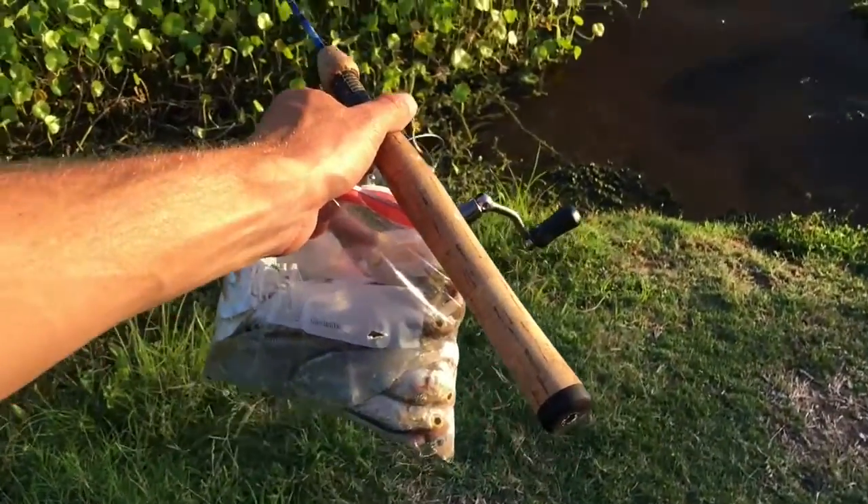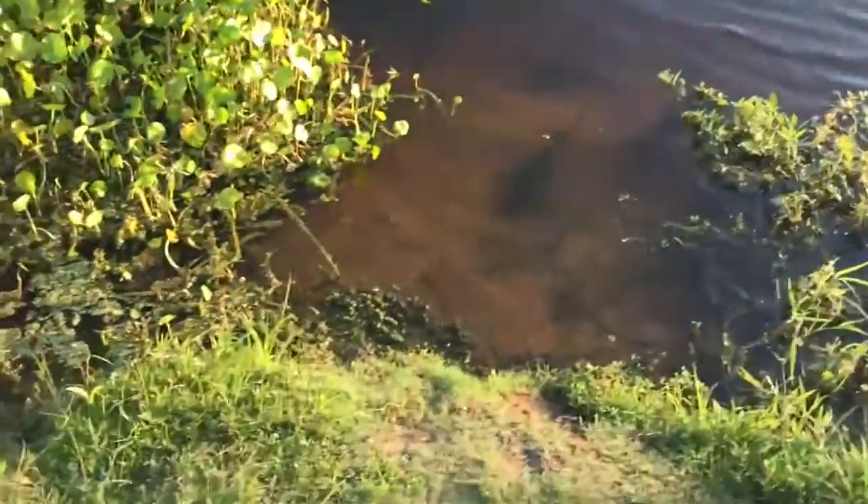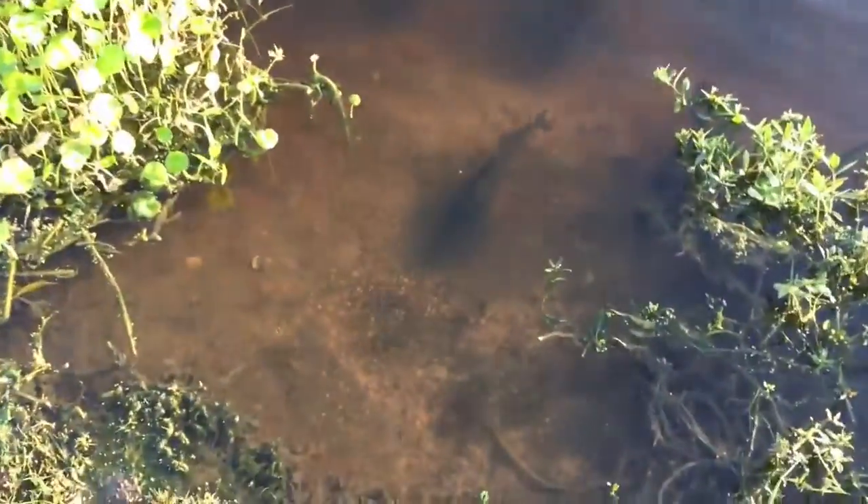What's up guys, I'm down here feeding the fish. Got the shad, got the feeding rod, and I think they're pretty hungry.